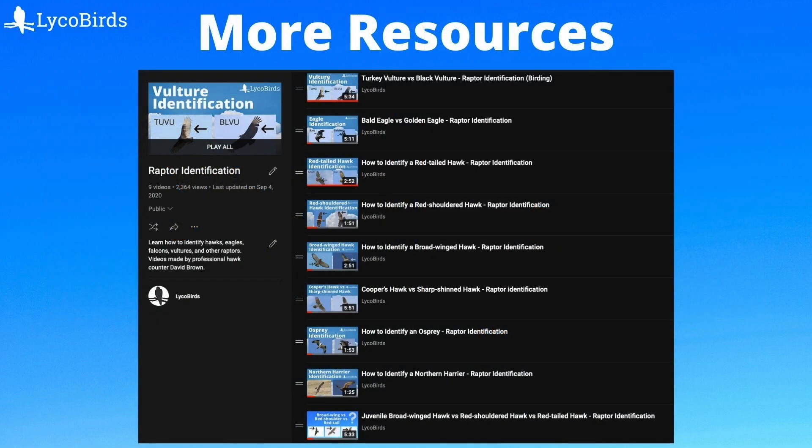Now that you have an understanding of the different groups of raptors, you can move on to identifying them to individual species. I've included links below including the full LycoBirds raptor identification playlist, so check them out. If you found this video useful, please give it a like and subscribe. This is David Brown from LycoBirds, thanks for watching.